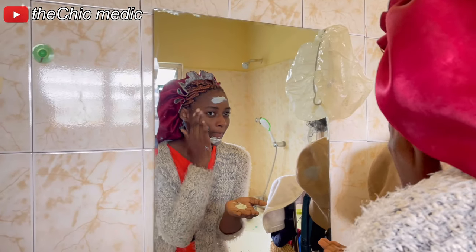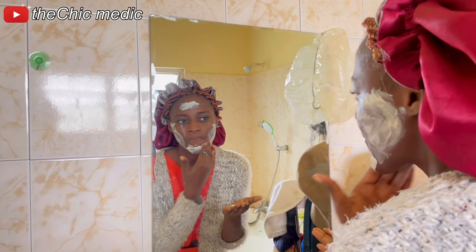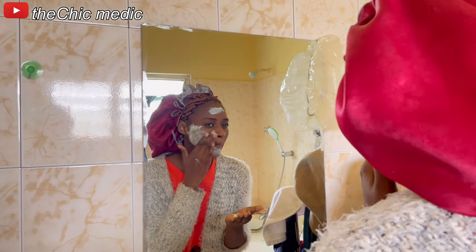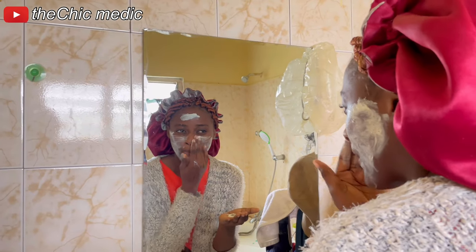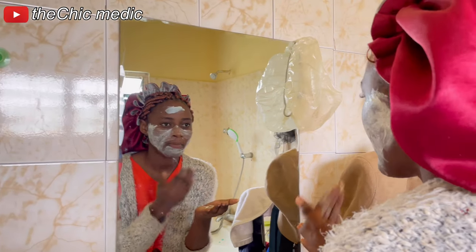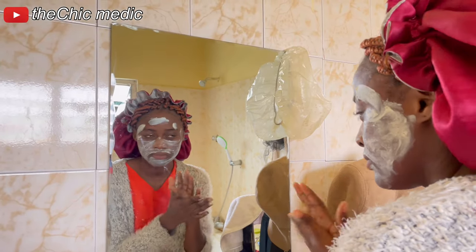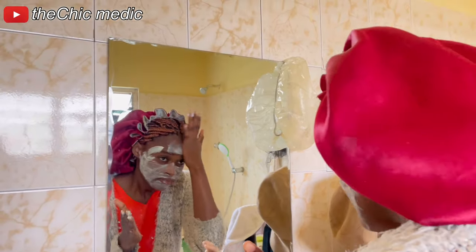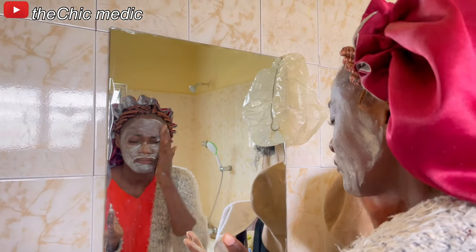Hi guys, welcome back to my channel. If you are a returning subscriber, I appreciate you. If you are new here, hi, I'm Najee and welcome. In this video, I decided to share my little morning skincare routine with you. You've been complimenting my glowing skin for so long and I always give all the credit to my genes, but obviously I use certain products to maintain my glow. Today I've decided to share with you and link you up with my plug. So stick with me and I hope you enjoy my little skincare routine.